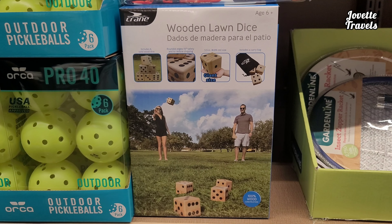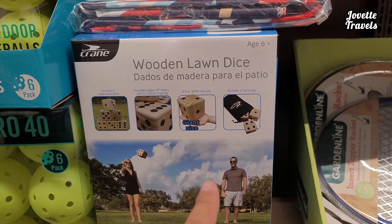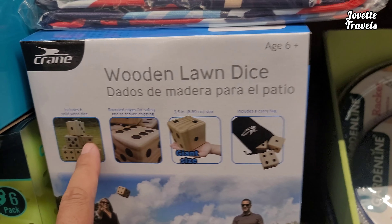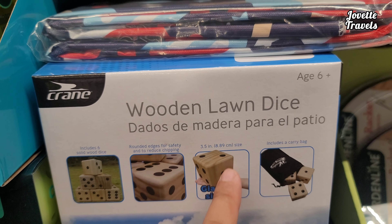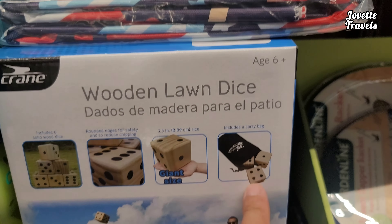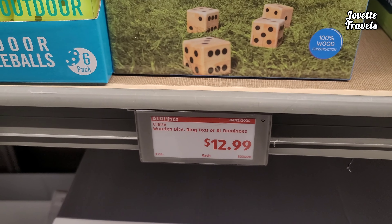And if we want to teach your kids this summer how to play some dice, here it is. Wooden lawn dice, giant size. Six solid wood dice with rounded edges for reduced chipping. Safety and all that. Has a bag. Teach your kids this summer how to play some dice. About $13.